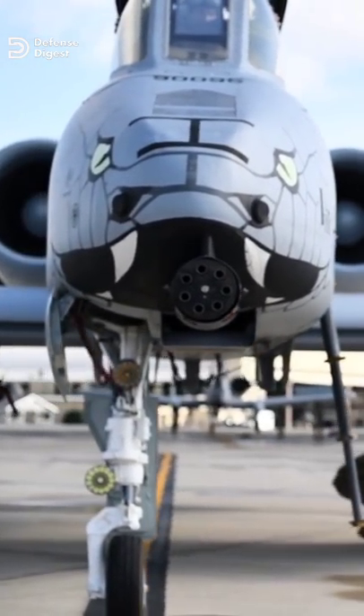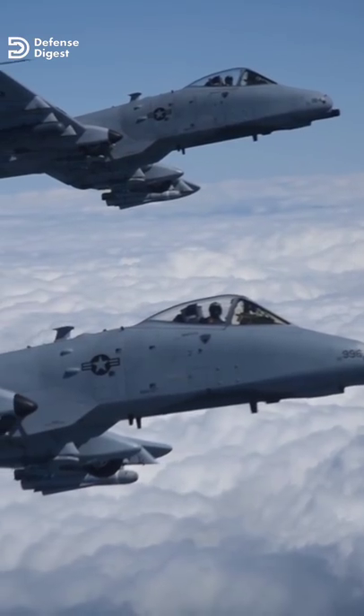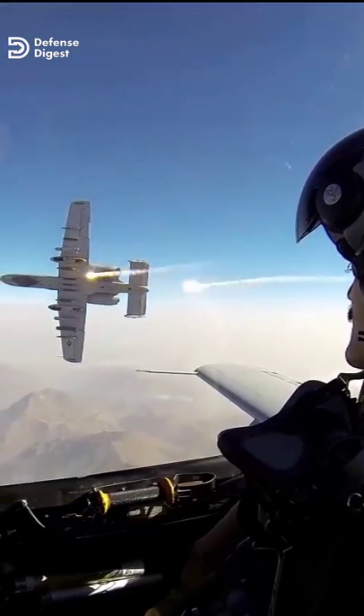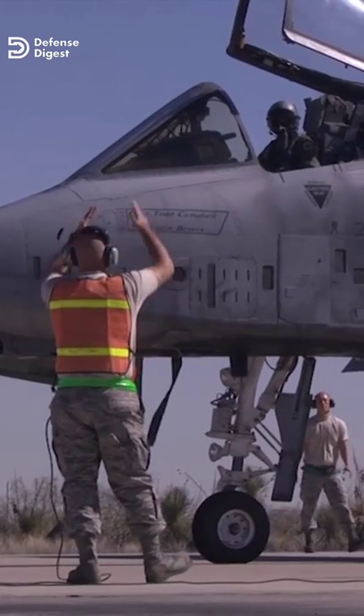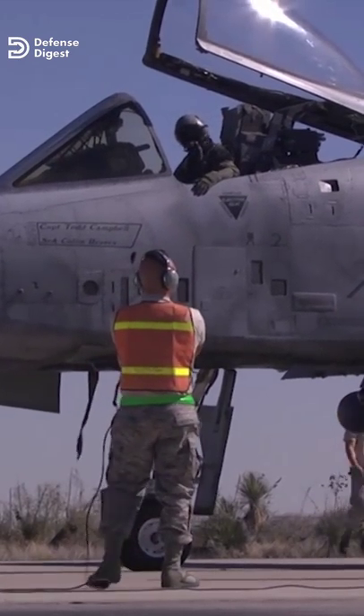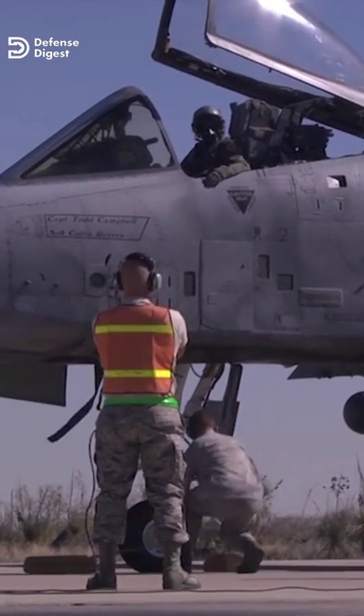The A-10 Thunderbolt 2, affectionately known as the Warthog, has been in service since the late 1970s and served as a close-air support aircraft in conflicts such as the Gulf War, Operation Enduring Freedom, Operation Iraqi Freedom, and Operation Allied Force in Kosovo.